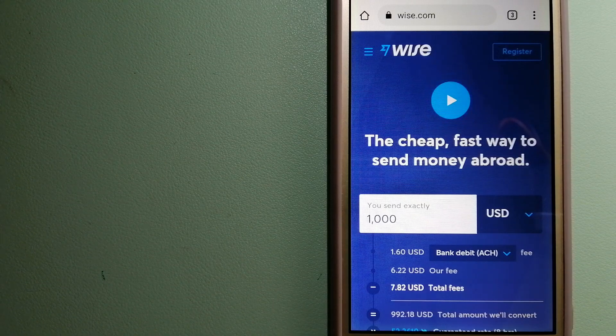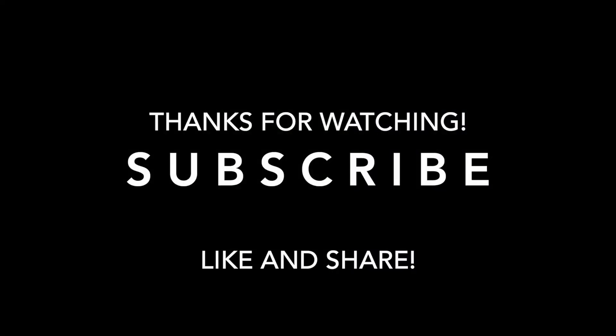Money transfer companies and governments change the rules all the time, so if one of these services is no longer available, or if you know another reliable way to send money abroad, make sure to leave us a comment and let the rest of us know. If this video was helpful, don't forget to hit the like button and subscribe. Thank you for watching!